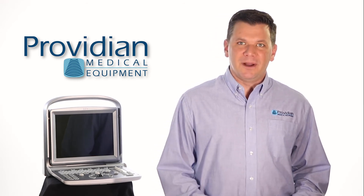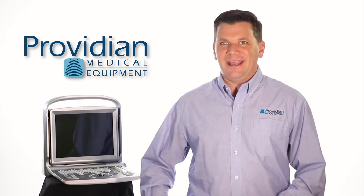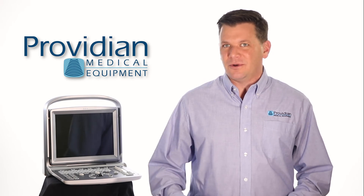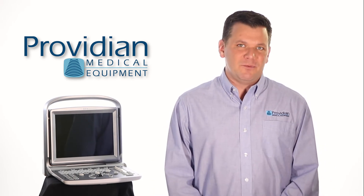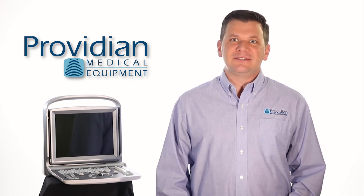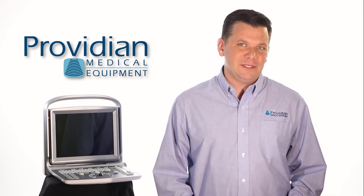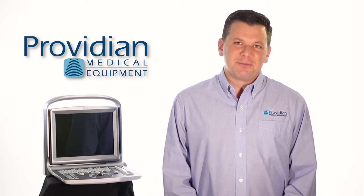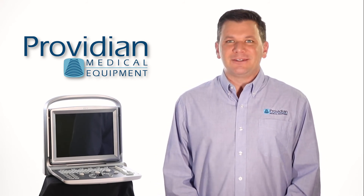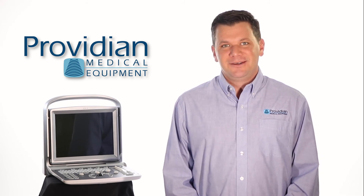But if you're looking to save room in your budget and buy the Eco 6 over the SonoSight M-Turbo, Edge, Logic E, EBIT 50, or Sonobook 9, you may be left wanting more. If you do have a limited budget, however, the Eco 6 is a great choice for those who need some more advanced features at a much more reasonable price. I'm Brian Gill with Providian Medical, and that's what you need to know about the Chison Eco 6 portable color Doppler ultrasound machine. Thanks for watching.